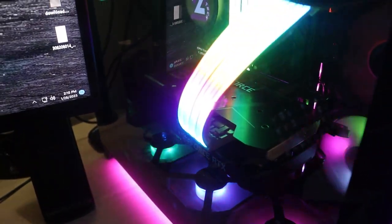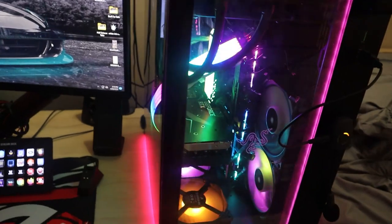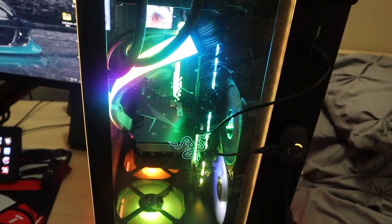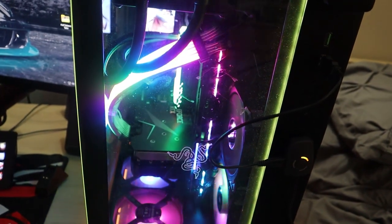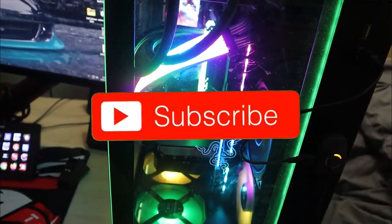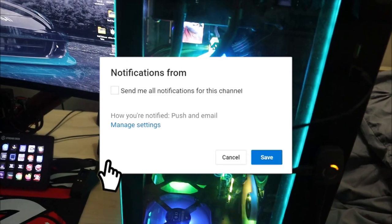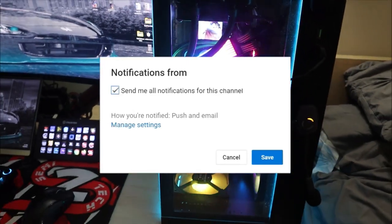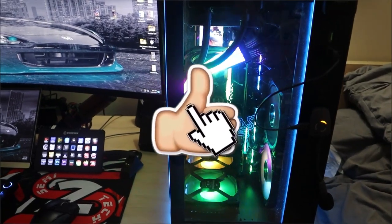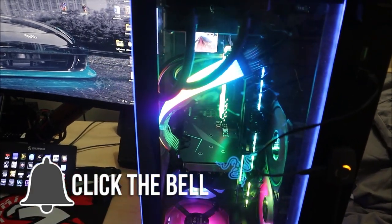The crown jewel is the GPU: an MSI Ventus Overclocked 3X 12GB RTX 3080 Ti. I paid $2,000 when it first came out during the price hike, but right now it goes for $850, so I'm listing it at $850 — what it costs today, not what I paid.